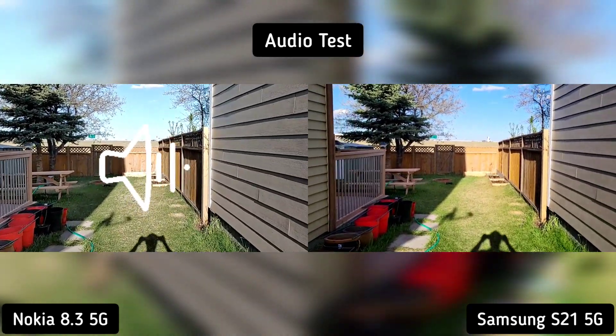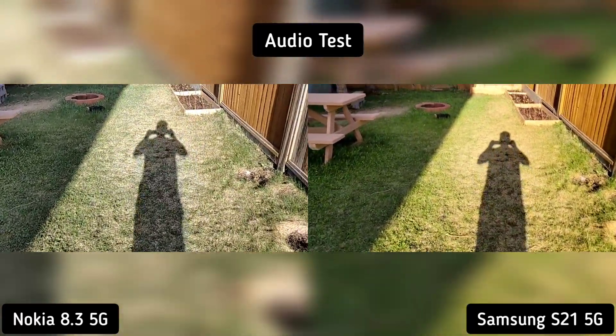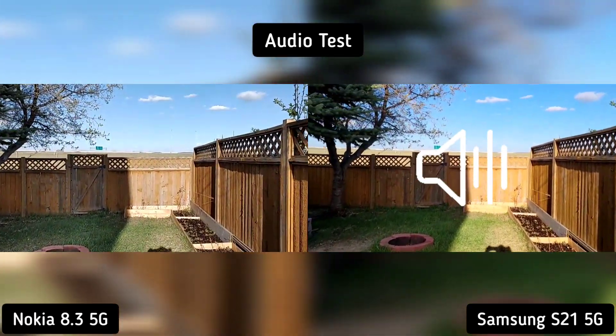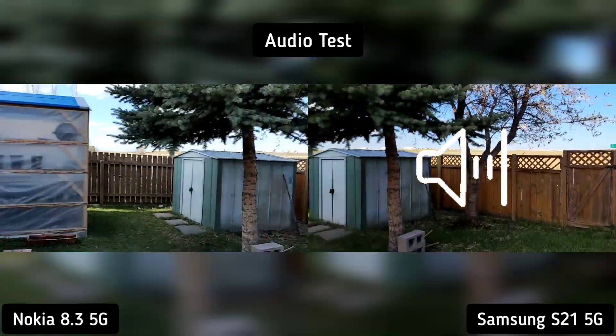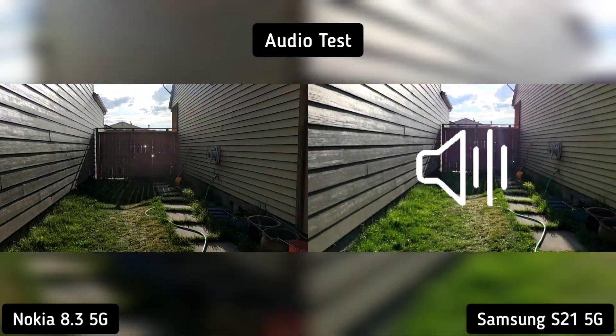Hi everyone, this is JD, your gadget review friend. Today we're going to compare Nokia 8.3 versus Samsung S21.